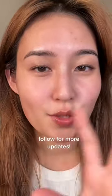To check for fine lines, I like to test it by doing this. The lines aren't super noticeable yet.